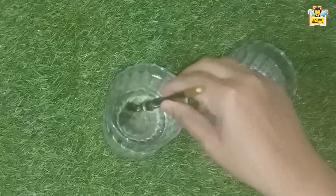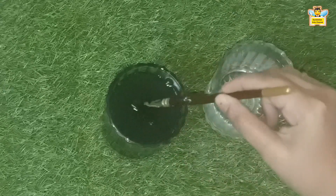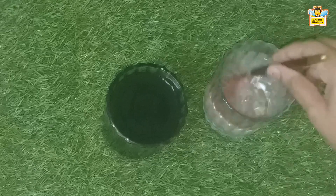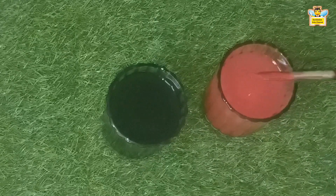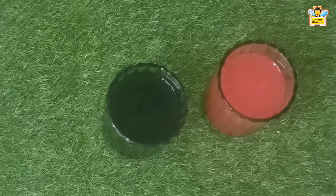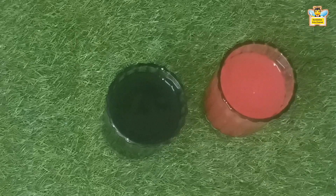Now let's add a few drops of poster color into one glass of water. As you can see, the water color changed to black. Now let's add a few drops of red color into the other glass of water. What do you observe? The water color changed to red. Hence it's proved: water is colorless, but when we mix any other color in the water, it takes that color.